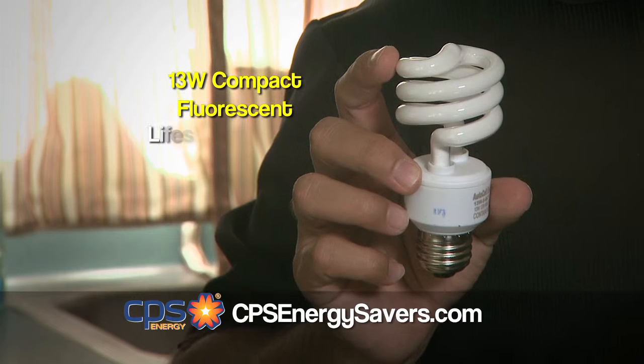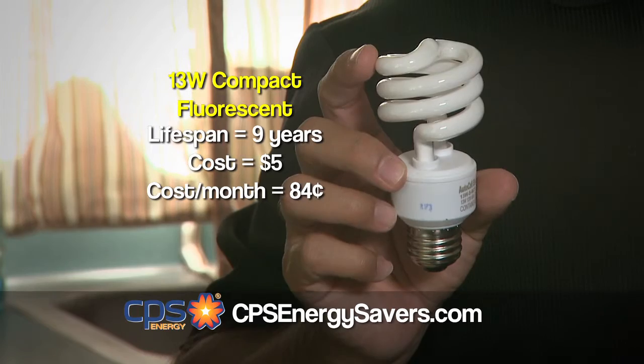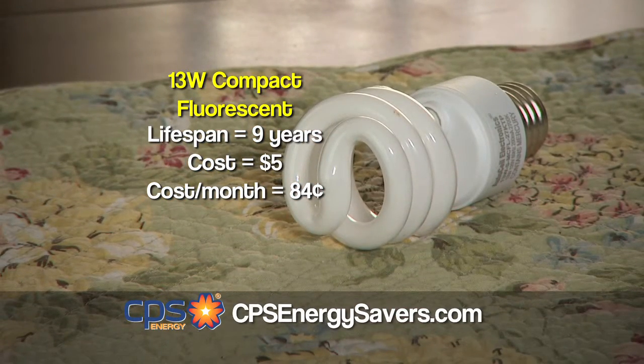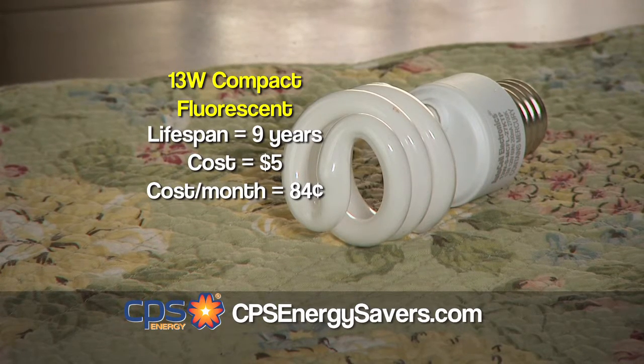Next are CFLs, which are just compact versions of regular fluorescent lights. This 13 watt CFL will last up to 9 years and cost about $5. It puts out more light and less heat than the incandescent, making it 75% more efficient. It will cost you $0.84 a month to operate.